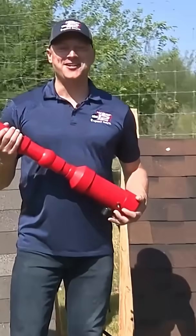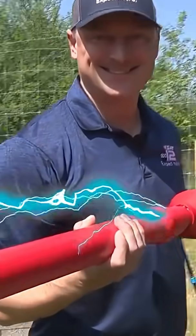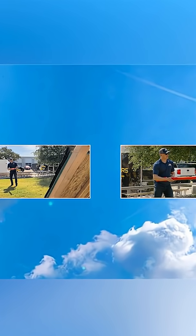Introducing El Cañón de Hailstone. Three, two, one.